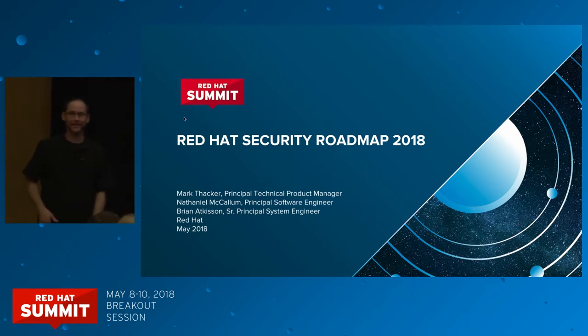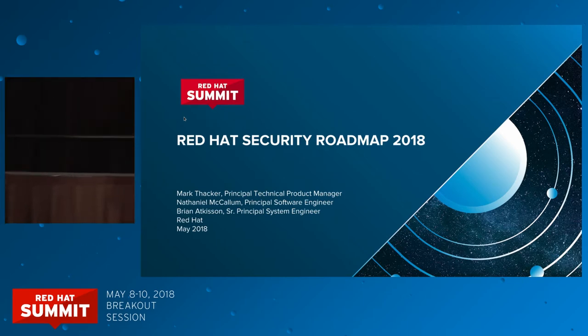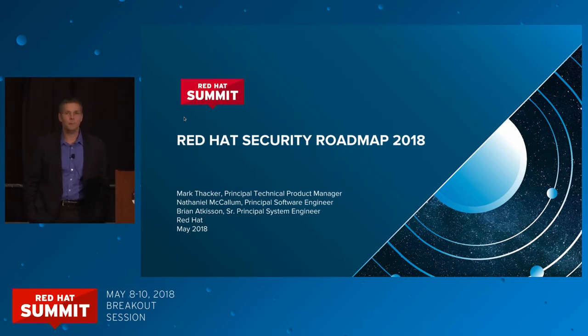I'm Brian Ackeson. I work in IT at Red Hat. I'm Nathaniel McCollum, and I'm a crypto security engineer. You'll be hearing from Brian and Nathaniel a little bit later as we do a deep dive on network-bound disk encryption, which is part of our policy-based decryption technology that we're offering in RHEL. It's the most incredibly awesome boring demo ever because it just works, which is exactly what you want it to do.